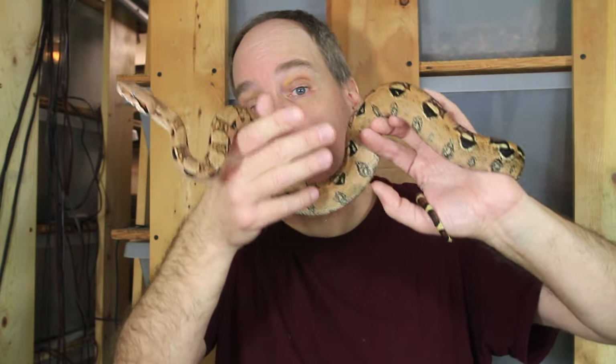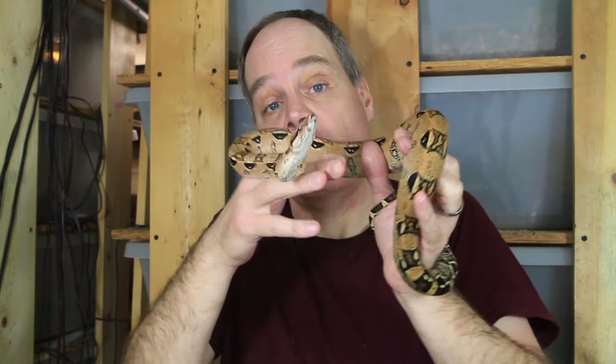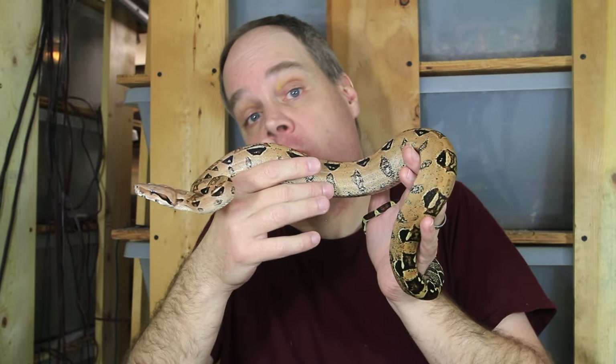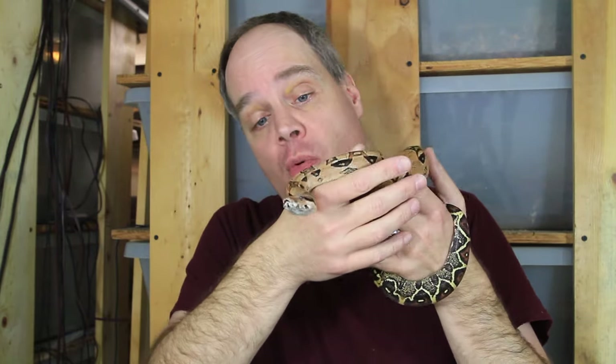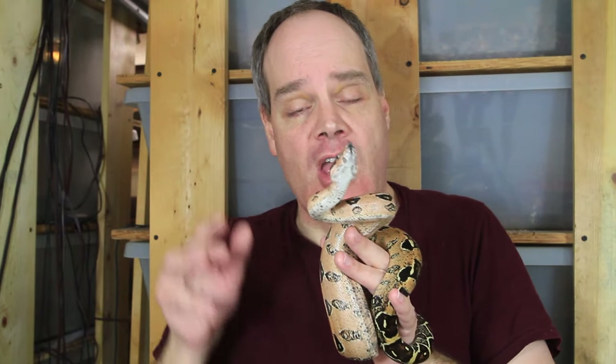Hey guys, Brian from Brian Boas here. Colombian boas may well be my all-time favorite type of locality boa, and there are numerous advantages to these types of animals that originate from Colombia. Whenever a new boa keeper tells me that they want a pet boa, it's the number one type that I recommend. So today I wanted to show you a couple of the different types of Colombian boas I work with.